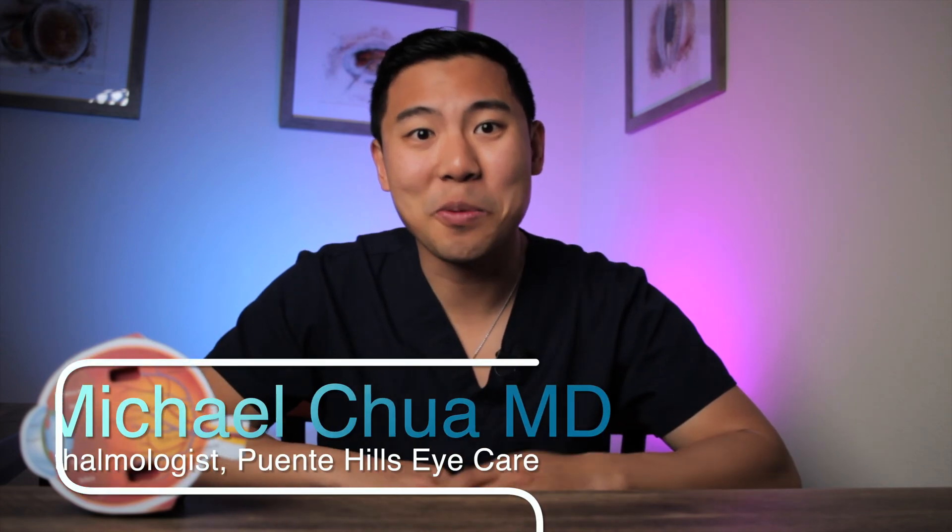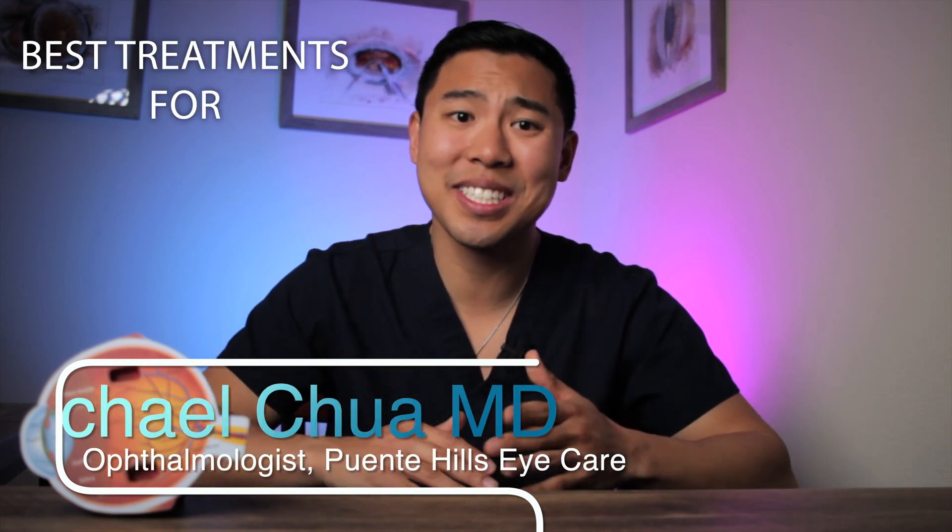Do you have itchy, red, burning eyes? I'm Dr. Michael Chua with Puente Hills Eye Care, and in this video I'll review the best treatments for itchy, red eyes, or what eye doctors call allergic conjunctivitis. Stick around until the end of the video, because I'll also review some eye drops that patients often use for itchy eyes but doctors almost never recommend.